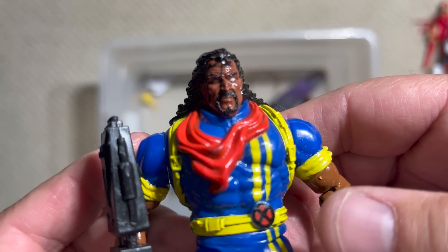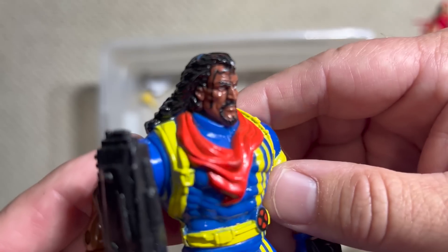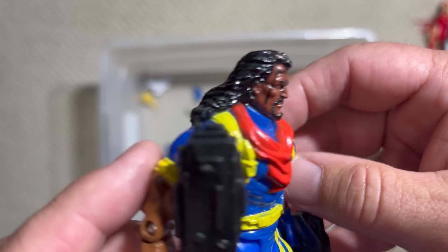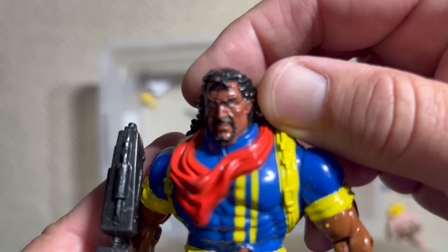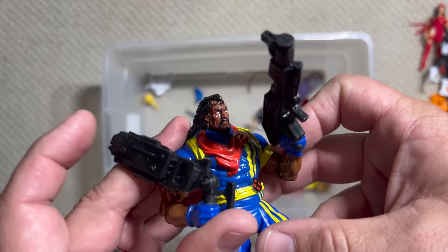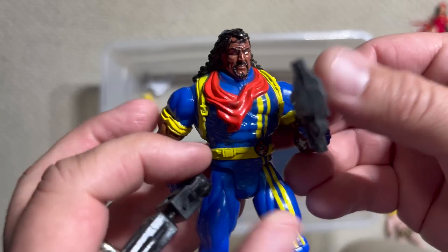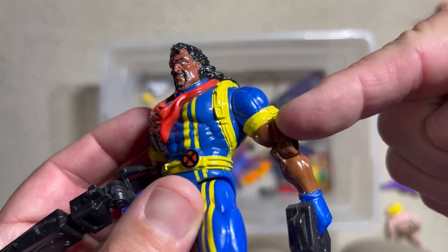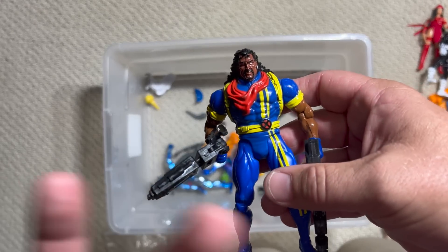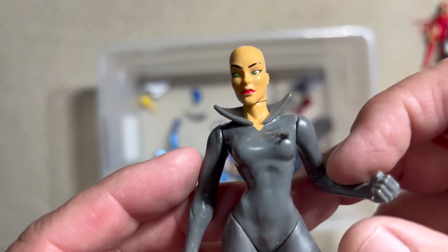Bishop — I was always impressed by how much detail they got into this head sculpt. Look at all that — he is straight up out of Coming to America. I always thought that Cable kind of looked like the Soul Glow guy from Coming to America. But boy did Bishop come with some guns — double guns right there. Don't mess with Bishop in blue and gold. You know I love it.